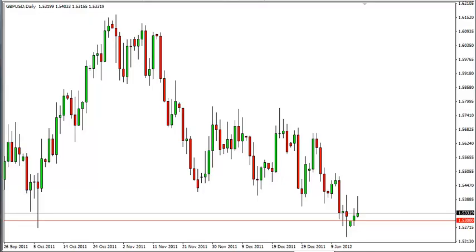Pound Dollar Daily Forecast January 18, FXEmpire.com. The Pound Dollar rose during the Tuesday session as traders sold off the dollar in general. However, the pair is highly risk sensitive and as the markets were in a good mood for the day overall, it got a bit of a boost. The situation in Europe will continue to weigh on this pair as can be seen in the movements.